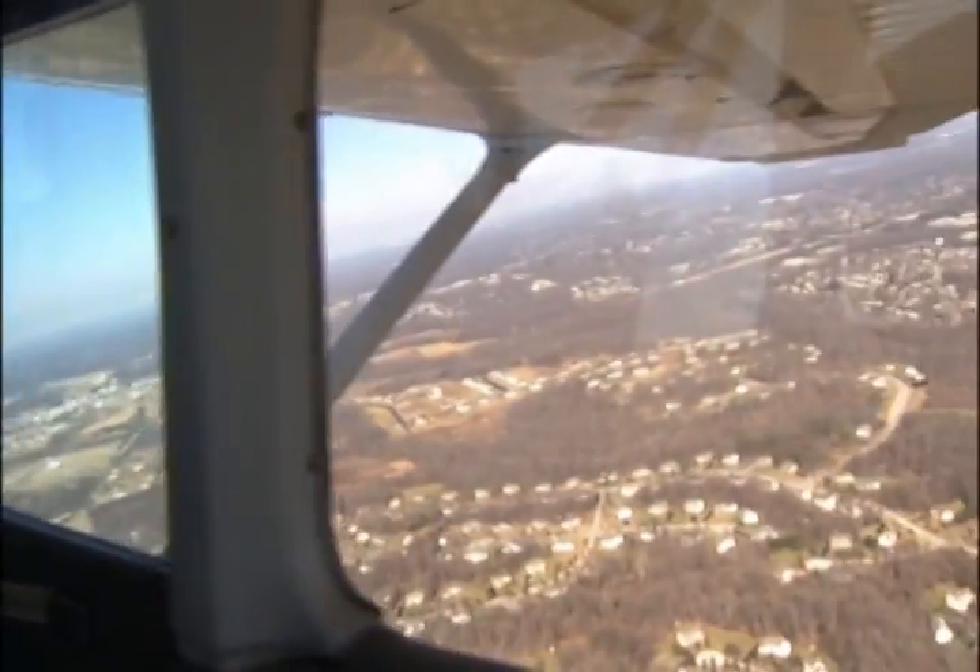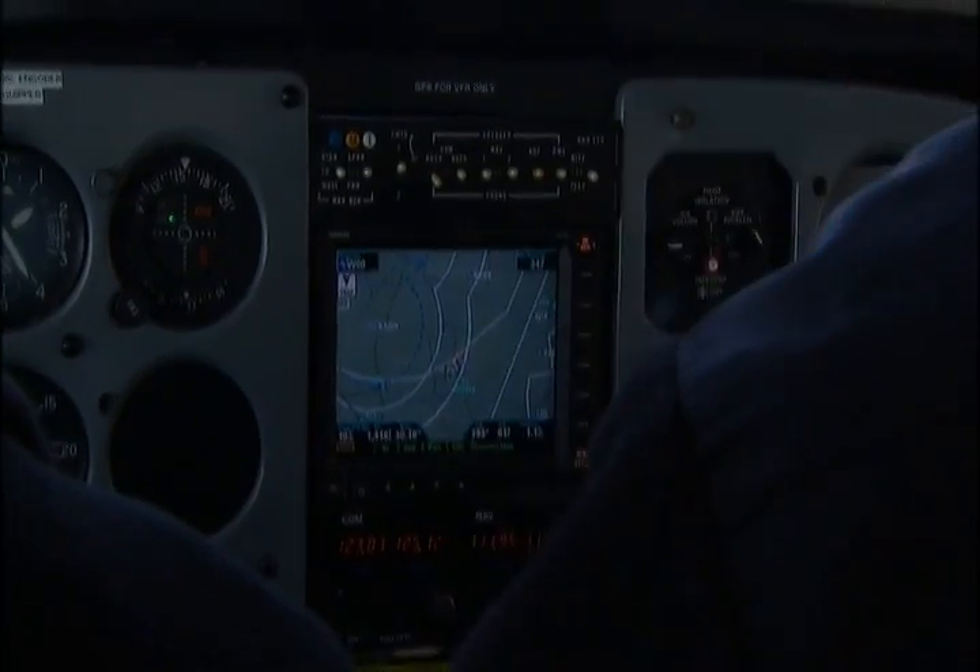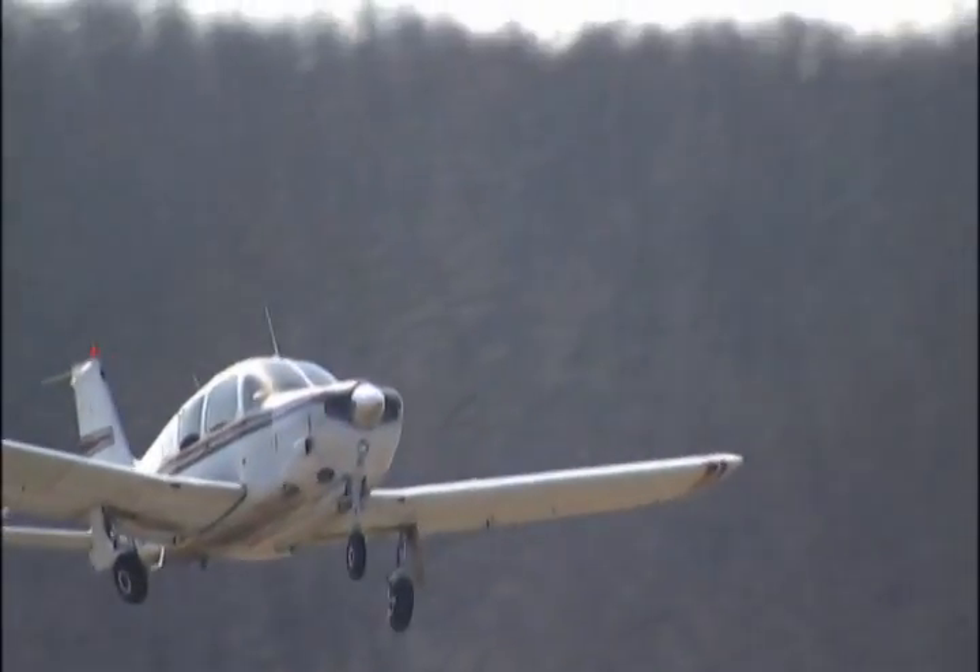A thousand feet up, visibility was good, but as we found out, our eyes are no match for technology. Outside Washington, I'm Carol Hahn.